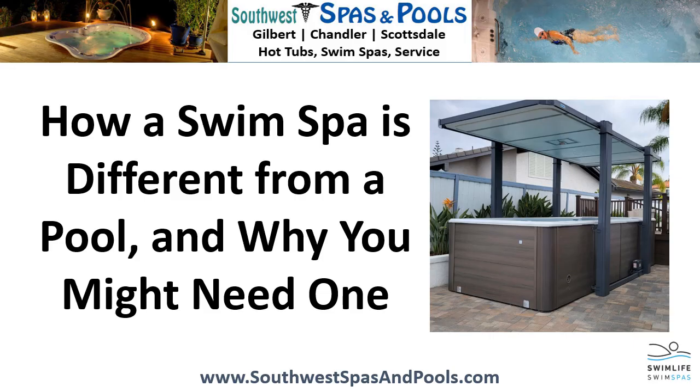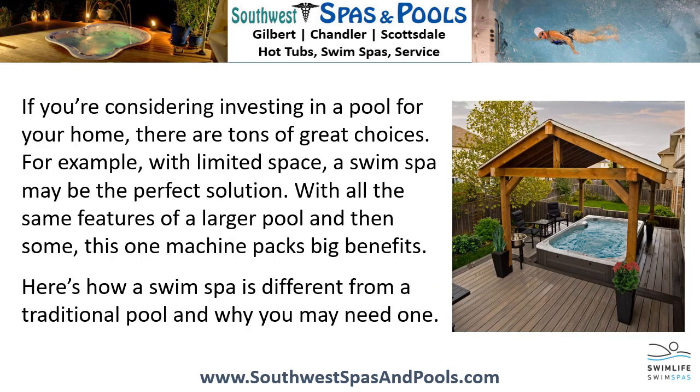How a swim spa is different from a pool and why you might need one. If you're considering investing in a pool for your home, there are tons of great choices. For example, with limited space, a swim spa may be the perfect solution. And with all the same features of a large pool and then some, this one machine packs big benefits. Here's how a swim spa is different from a traditional pool and why you may need one.